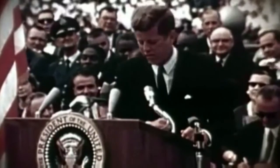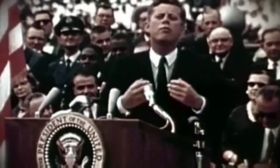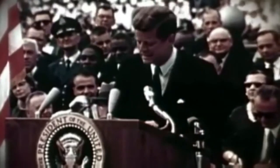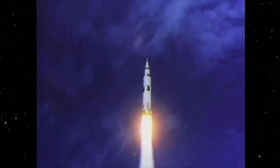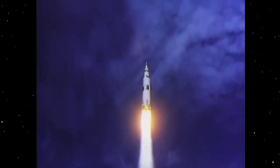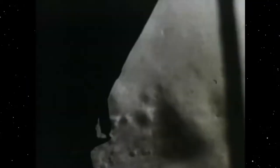"We choose to go to the moon in this decade and do the other things — not because they are easy, but because they are hard." On July 20th, 1969, Eagle Pitcher batteries enabled Apollo 11 to land the first humans on the moon. "That's one small step for man, one giant leap for mankind."